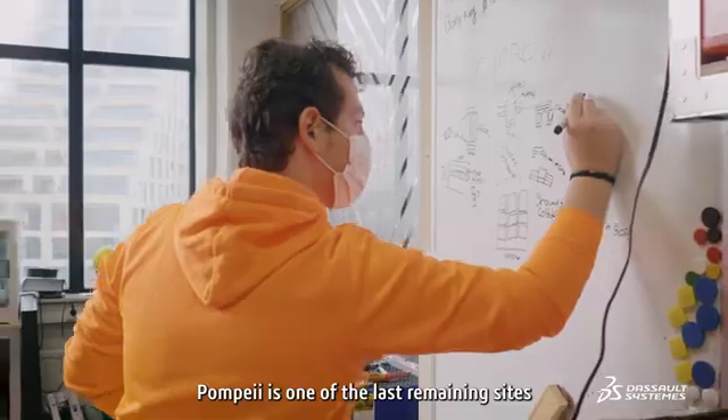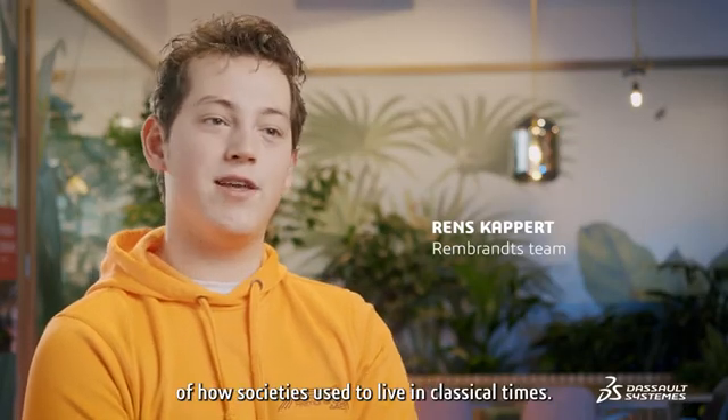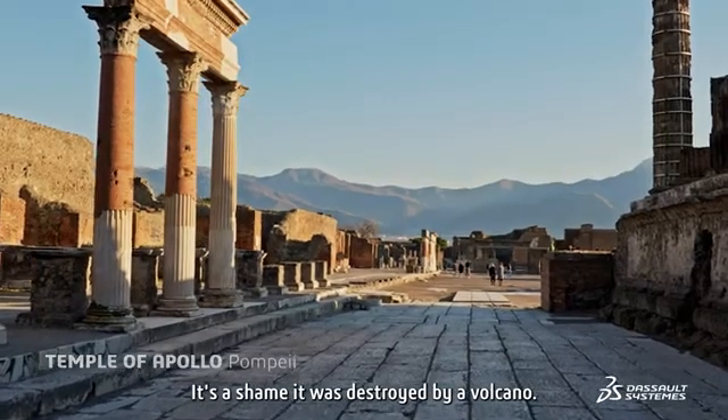Pompeii is one of the last remaining sites where you can actually find evidence and signs of how societies used to live in classical times. It's a shame it was destroyed by a volcano.